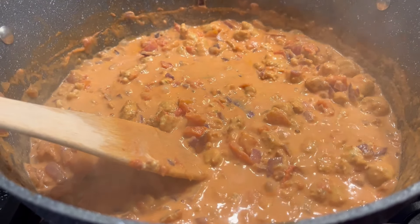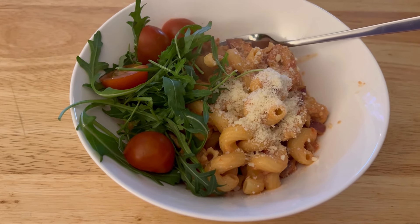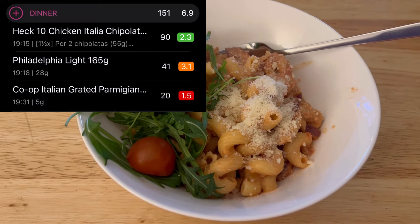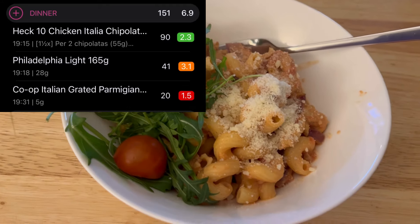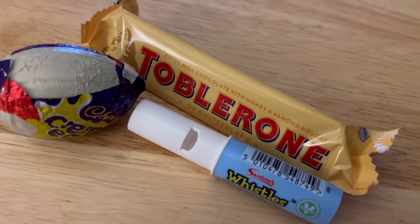I'll show you the end result - I'm adding the pasta and mixing it in, then just putting some parmesan on top and a bit of rocket and tomatoes on the side. It's actually worked out to not many calories because I used the Heck sausages. Guys this is the finished result of my dinner - only 151 calories! I'll put a list on screen of the things I've had to count. Lovely sausage pasta!